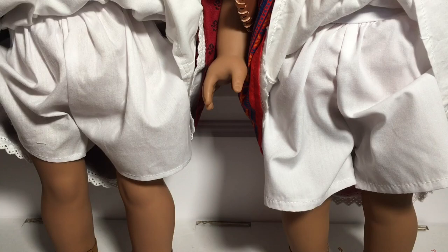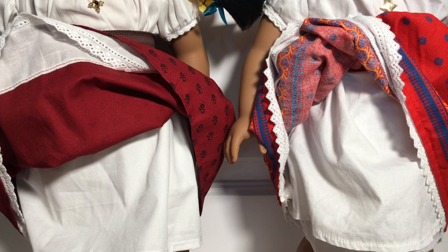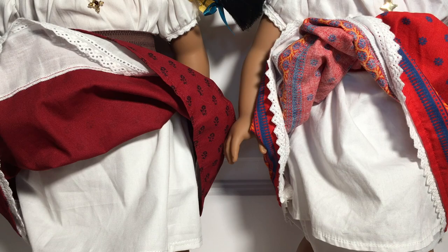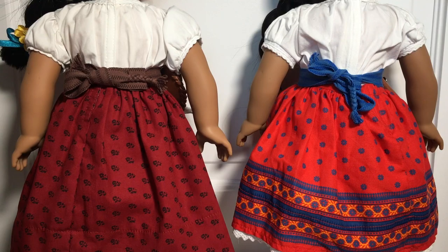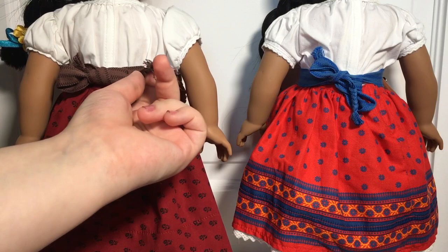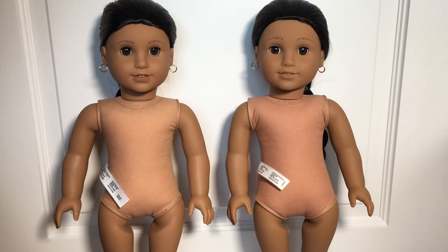If we lift up their camisas you can see their underpants, which are identical between the two dolls in length, material, and basically everything. While lifting up their skirts I also noticed that the 35th Anniversary one has another red lining underneath so you can't see the pattern, whereas the Be Forever one does not have another lining so you can see right through the pattern. Because of that I would say the 35th Anniversary skirt is slightly thicker and better quality. Looking at their meet outfits from the back, they're basically identical — both camisas have velcro going down the back, both sashes tie in bows at the back ending in little braids, and both skirts also have velcro to help get them on and off.